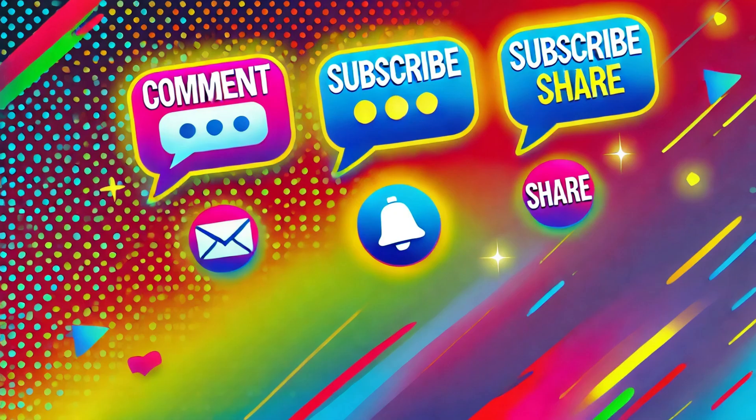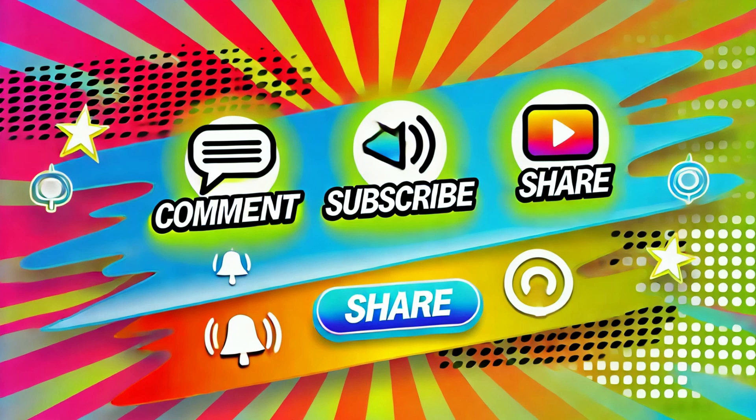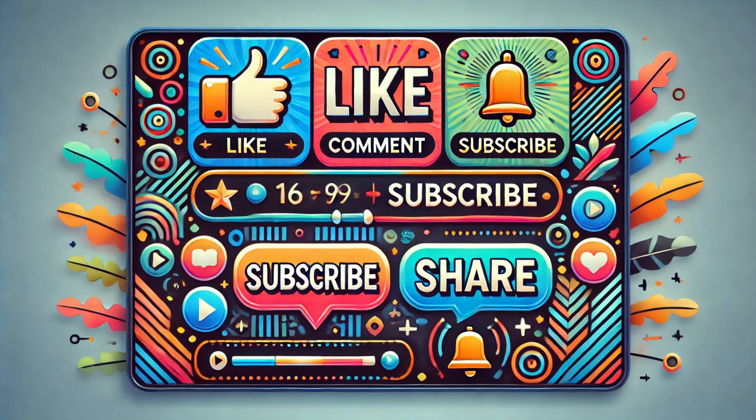And that wraps up our deep dive into the curious case of Pili Multigemini. We hope you found this video informative and engaging. If you did, don't forget to hit the like button, leave a comment below, and share this video with your friends. And if you haven't already, make sure to subscribe to our channel for more fascinating content. Have any questions or personal experiences with Pili Multigemini? We'd love to hear from you in the comments section. Thanks for watching, and see you in the next video.